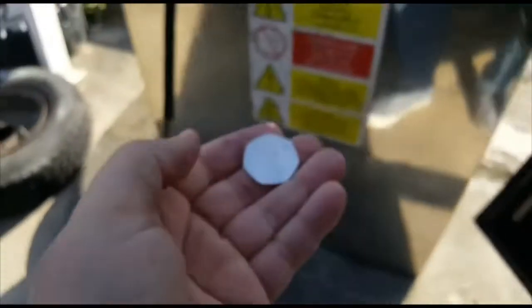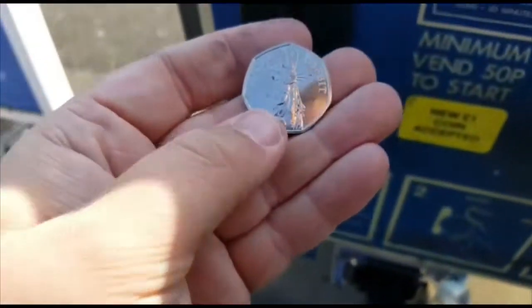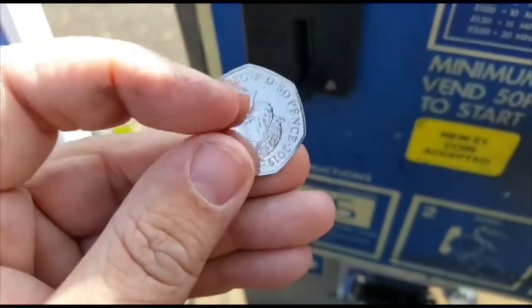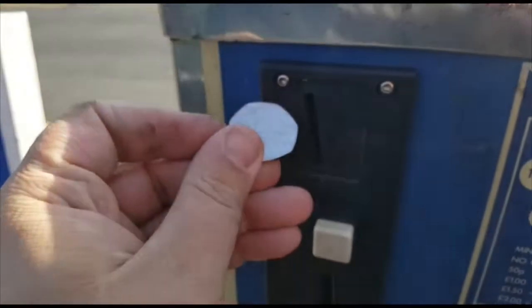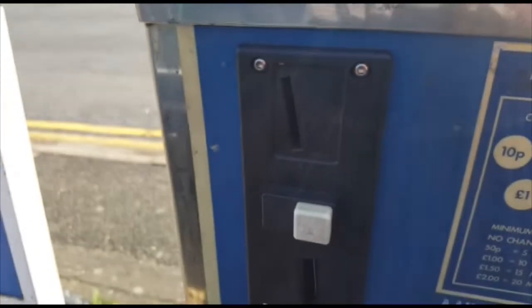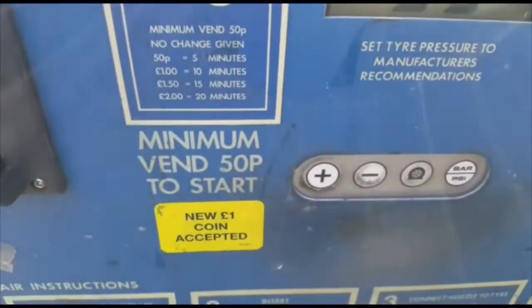We are about to put it in this machine. Peter Rabbit 2019 going in. There we go, going in. Let's get these tyres blown up.